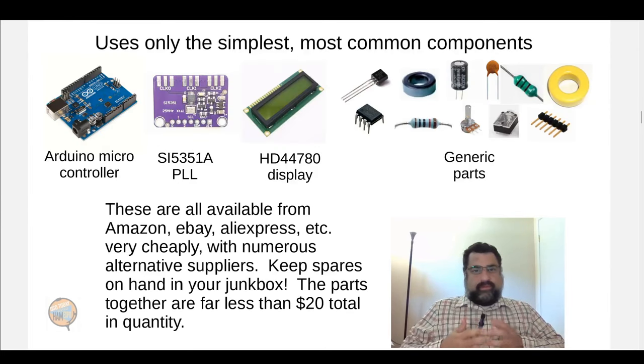This uses only the simplest, most common components, intended to be either already in a person's junk box or available from Amazon, eBay, or AliExpress. I use the ATmega328P microcontroller, because it's probably one of the most common microcontrollers ever used; the SI5351A PLL oscillator, which is very common and highly capable; a generic HD44780 2x16 LCD display; and other generic parts. The idea is this is stuff you may already own, and if not, it may be in someone else's junk box, so maintaining this should be relatively straightforward.